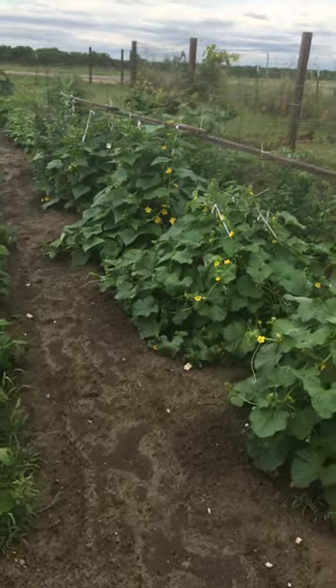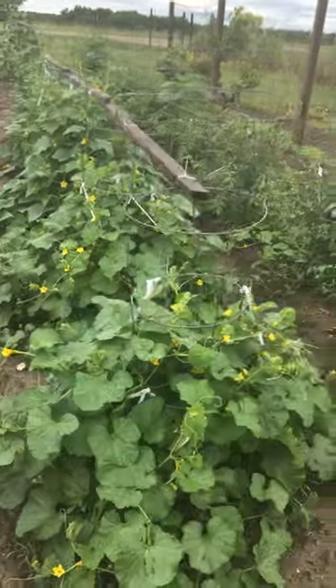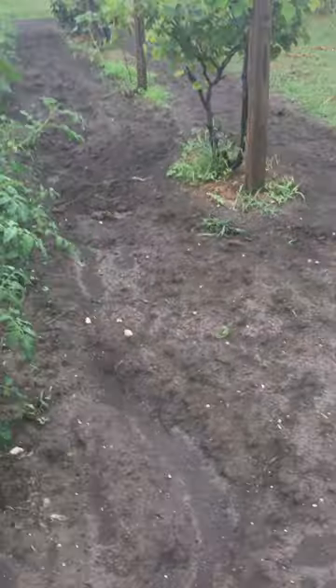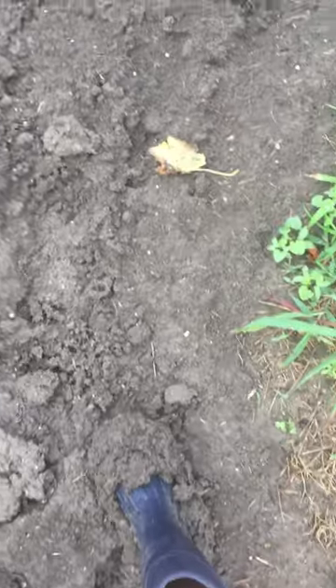The cucumbers, the tomatoes, green beans — we live in a part of Texas where we have this black gumbo mud, and that's what they call it. I'll show you why they call it that. When you walk in it, you sink and it flat sticks to your boots.